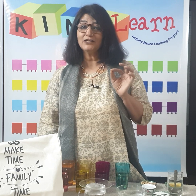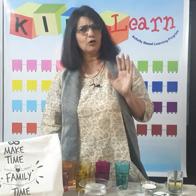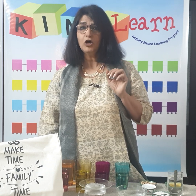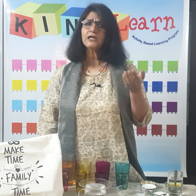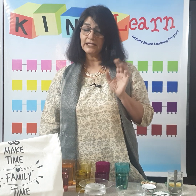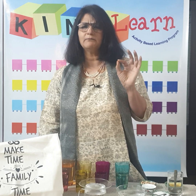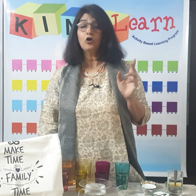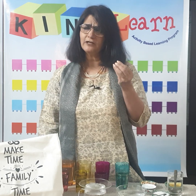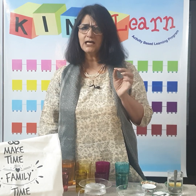तो चलिए आज बंदर और बर्फ की कहानी सुनते हैं। बुन्नू और मुन्नू बंदर बहुत शरारती थे। एक ठेले वाला रोज आता था फल लेकर और उनको शरारतें करते हुए देखता था — कभी वो उसके केले ले जाते, कभी सेब चुरा लेते। एक दिन ठेले वाले ने सोचा इनको तो सबक सिखलाना पड़ेगा। अगले दिन वो अपने ठेले में बाल्टी भर कर बर्फ लेकर आया और उसने बंदरों को बर्फ दिखलाई। मुन्नू और बुन्नू बंदर आये और बर्फ लेकर भाग गए।